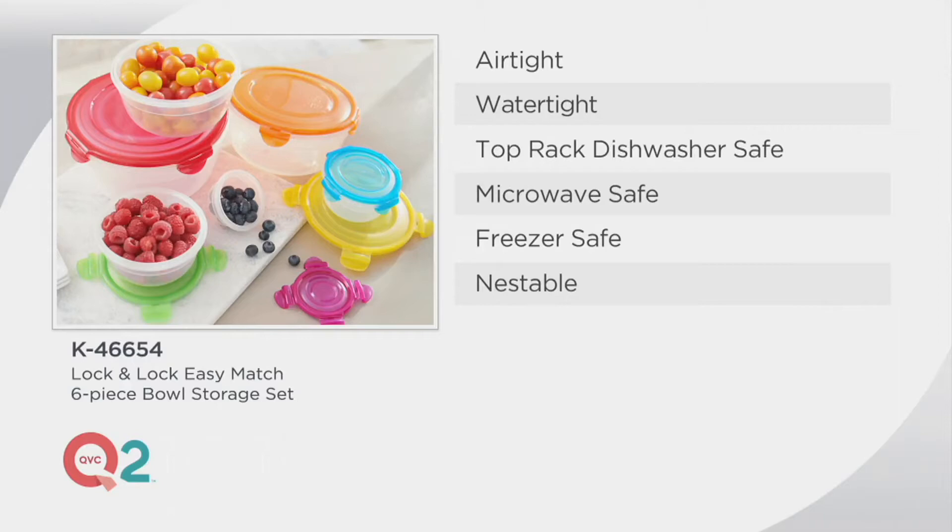These are still BPA free, and they're microwave safe. The only thing you have to do when you put them in the microwave is make sure that the silicone seal is not touching the Lock and Lock bowl, because the steam has to be able to escape as it's heating up in the microwave. And you can put these in the freezer, and they all nest down for storage space.